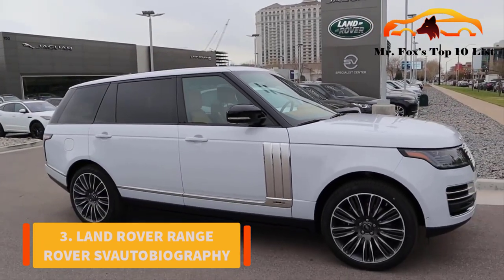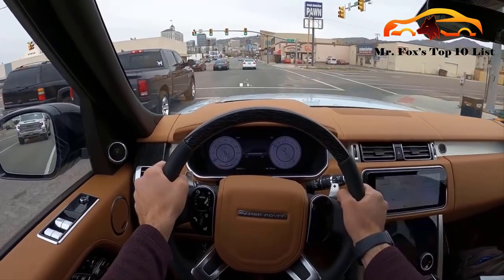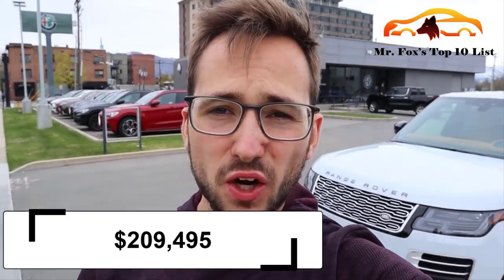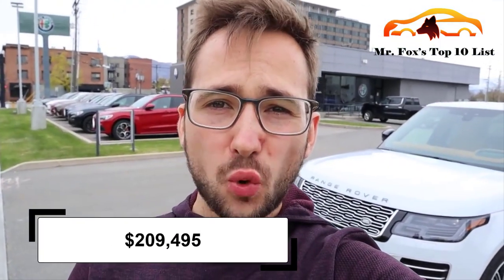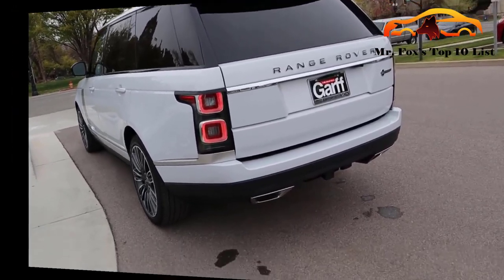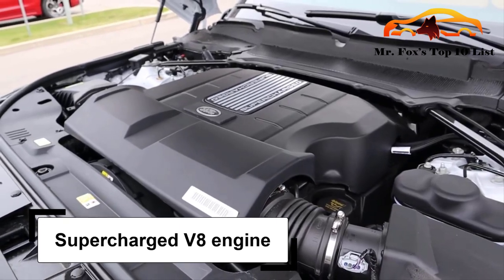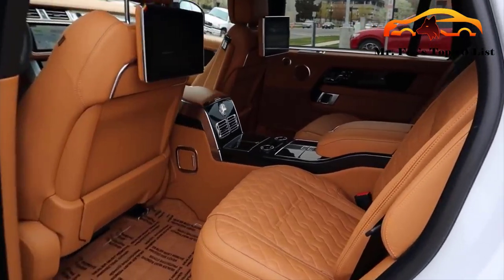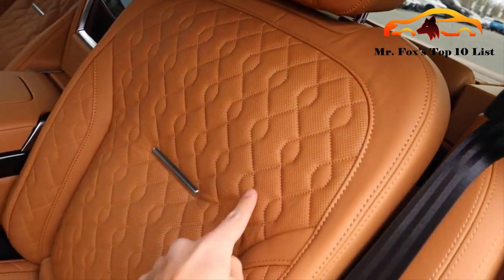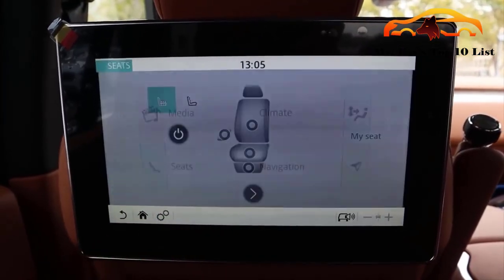Number 3: Land Rover Range Rover SVAutobiography Long Wheelbase. We need to find a way to make that name shorter — we can't keep saying it and then discuss the $209,495 starting price as well. The English family car rolls on 21-inch wheels. It's a four-seater that holds a supercharged V8 engine with 557 horsepower. When it comes to top luxury and elegant looks, nothing beats it. We know how the world feels about Range Rovers.